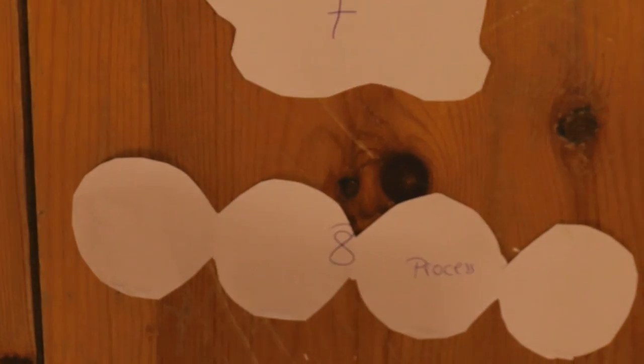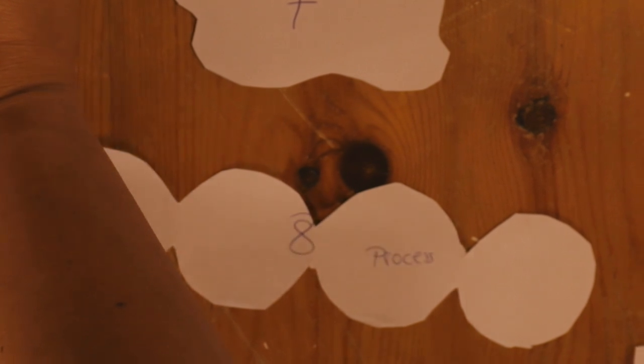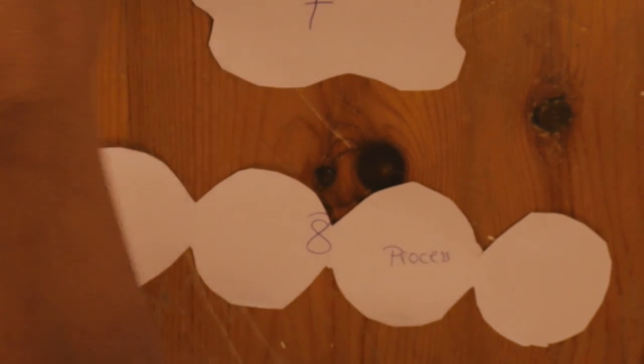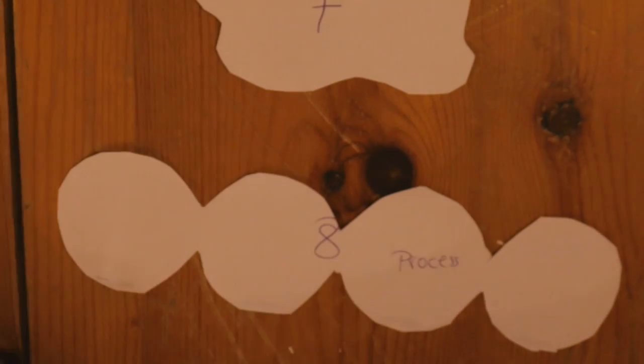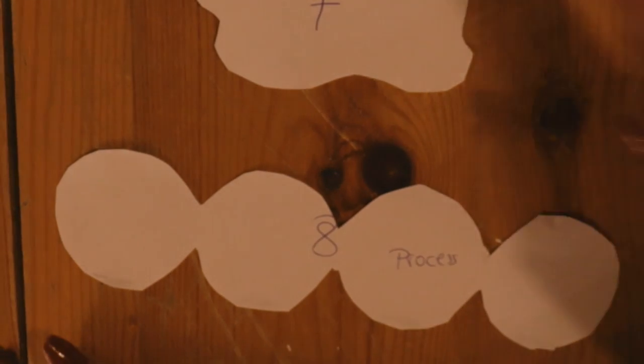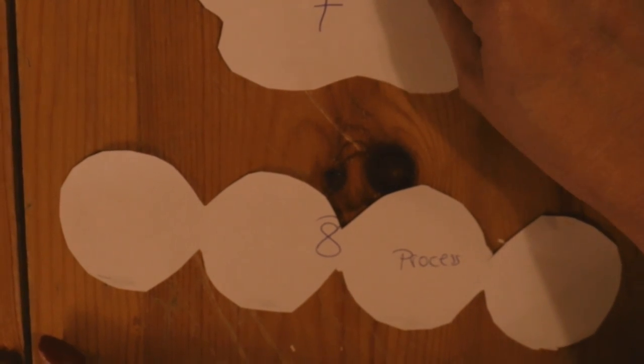When the action potential from the motor neuron travels down the T-tubules, it causes calcium to be released from the sarcoplasmic reticulum. The sarcoplasmic reticulum is the calcium store in the muscle — it surrounds the myofibrils in each muscle cell.